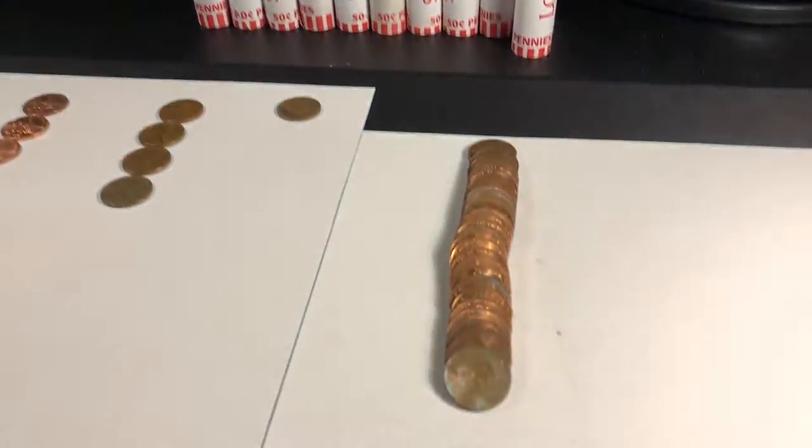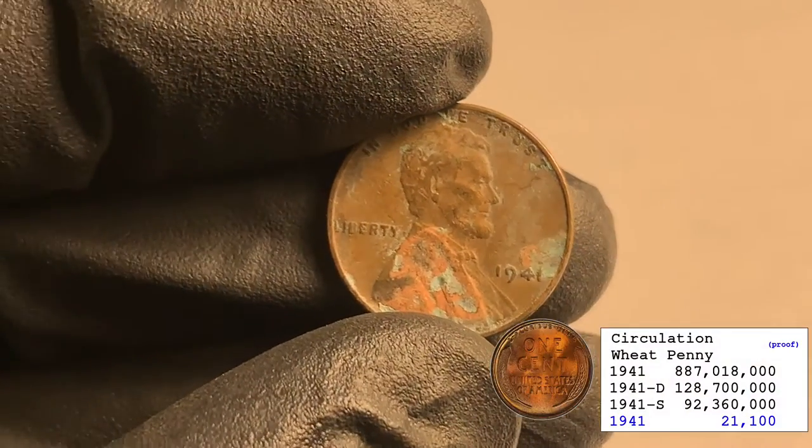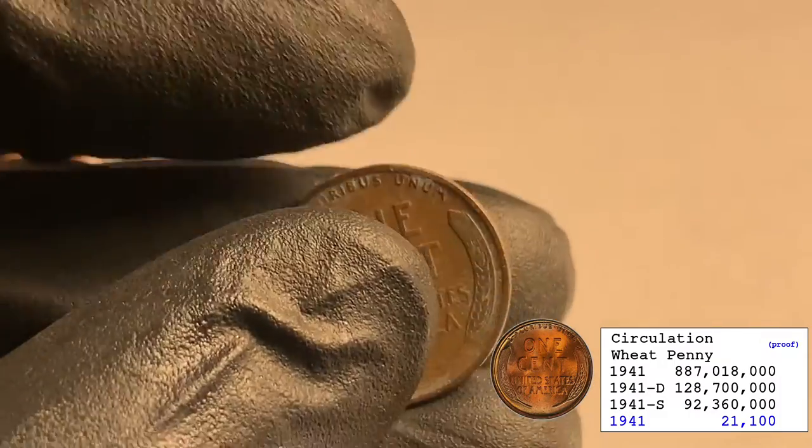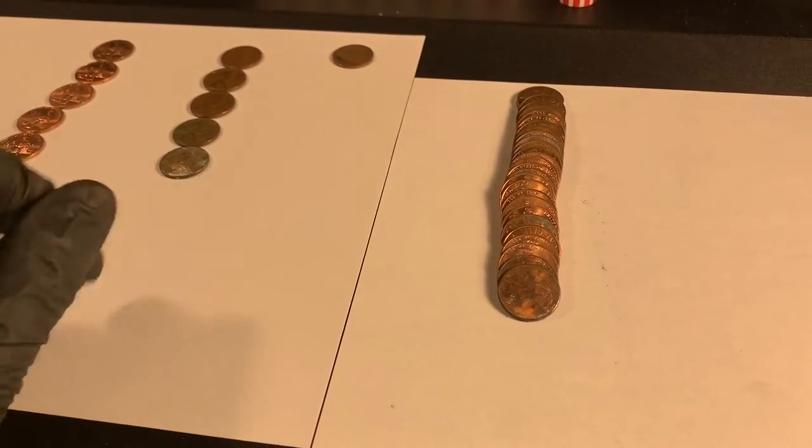Roll 19 — got another wheatie, it was facing me: 1941 out of Philly. It's got some corrosion on it as well, but that's alright, we'll take it. Five wheaties so far.